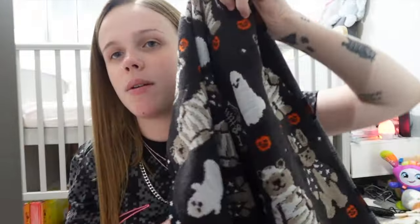Then we got this little hand towel — it's got a little bear in little Halloween costumes and also a ghost. I love Next towels and bedding, it just washes so well.